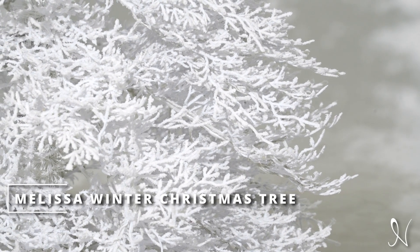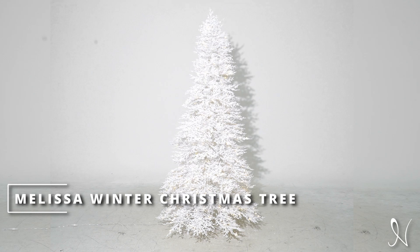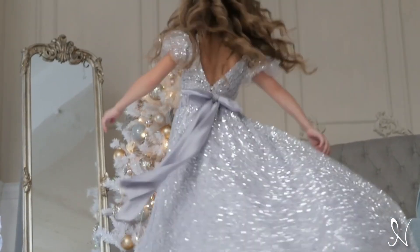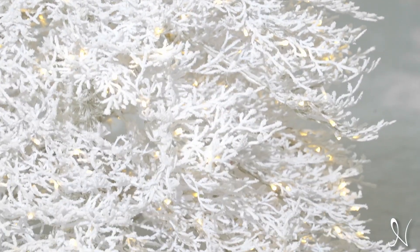Naomi Home presents the Melissa Winter Christmas Tree. This holiday season, bring that enchanting outdoor beauty inside with our elegant white Christmas tree.